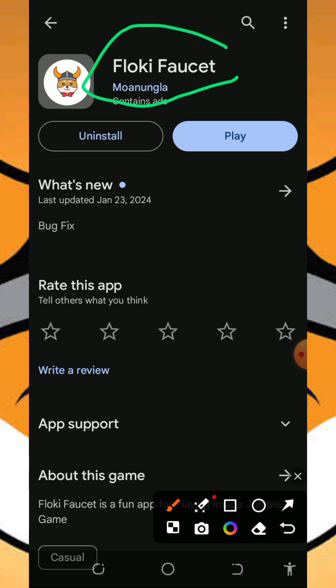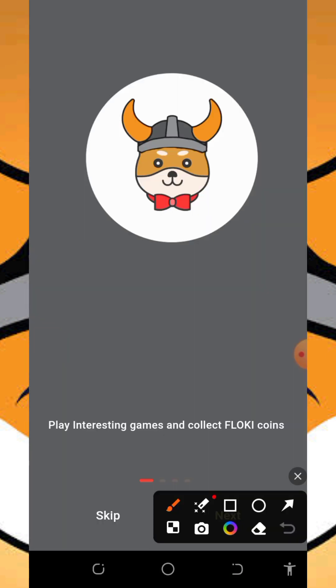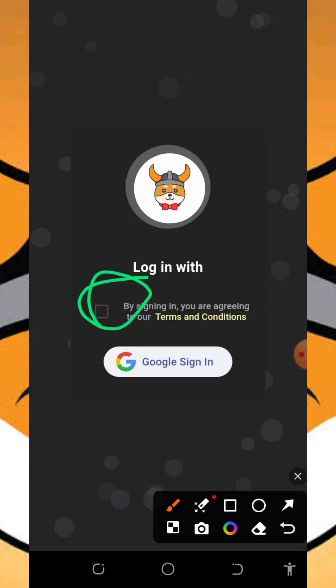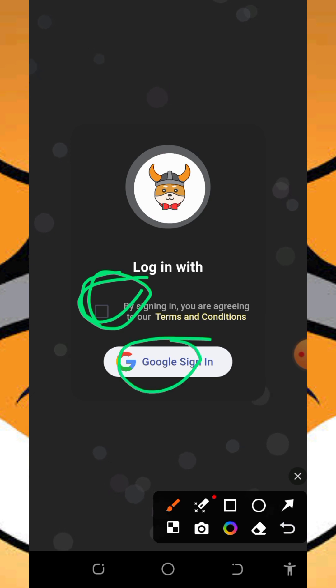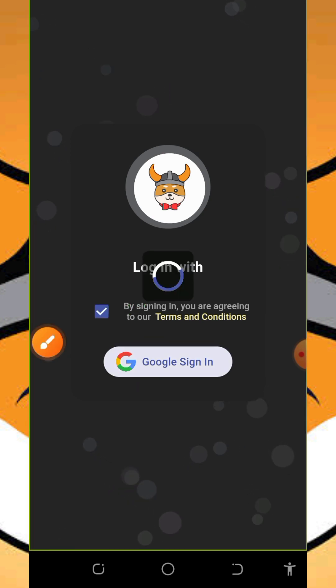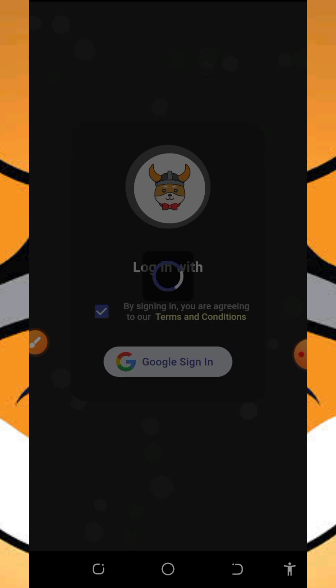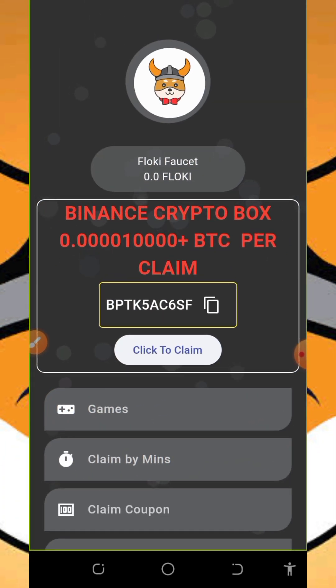It's going to take you to the app page where you'll need to install the application. After you install it, tap on the open button to open the app. Once you tap the play button, allow the application to load, then click on the skip button. You don't need to sign in manually — just accept the terms and conditions and tap on sign in with Google. Select the Google account you want to use for registration, allow it to load, and it will take you to your dashboard.